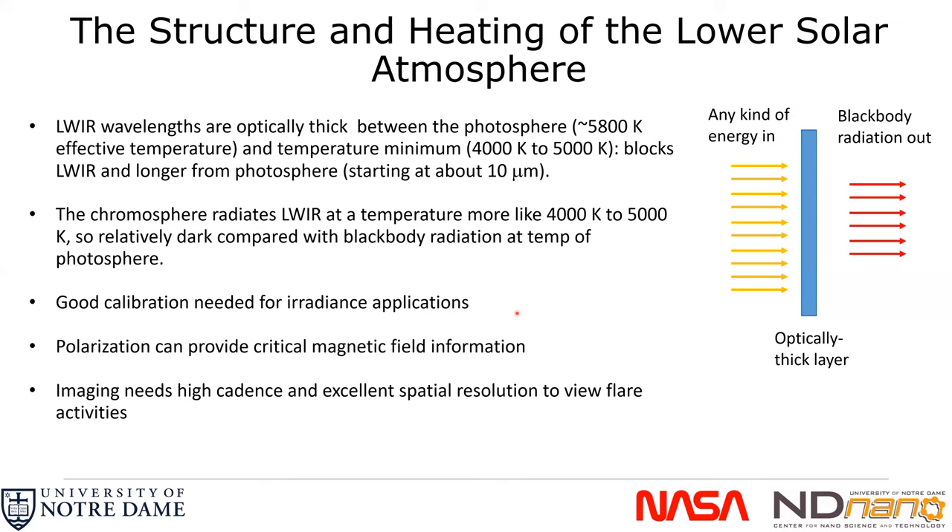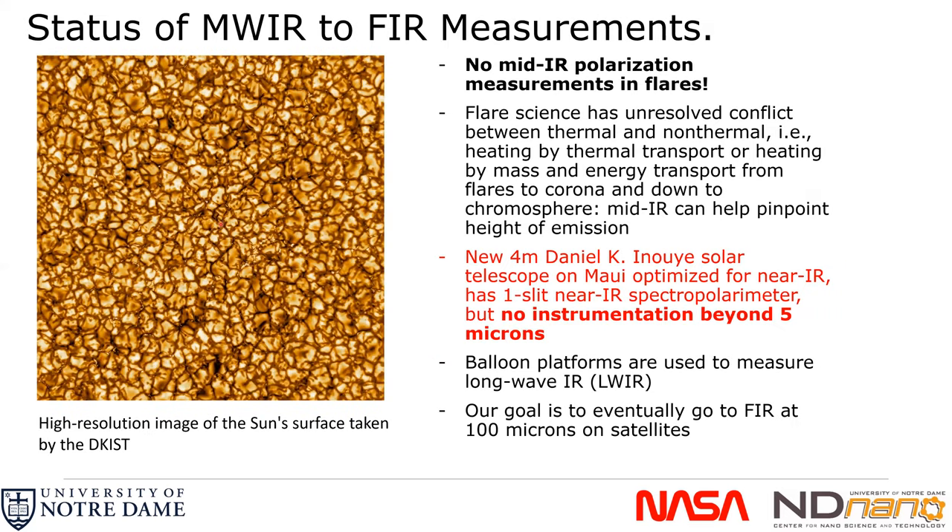We need good calibration for irradiance applications. That is the job of our lab measurements, and we can also do calibration with the moon. Polarization provides critical magnetic field information. The speed of our detectors should be relatively fast — high cadence — and we want excellent spatial resolution to view flares. However, at 100 microns, diffraction-limited resolution will not match visible or ultraviolet images; the shorter the wavelength, the higher the resolution.